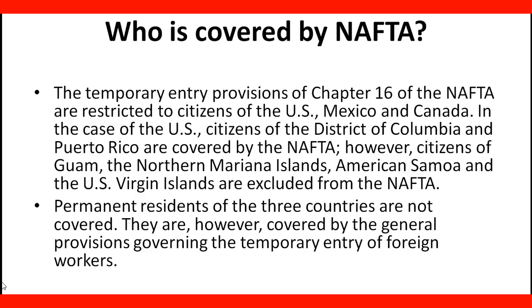Permanent residents of the three countries are not covered. They are, however, covered by the general provision covering the temporary entry of foreign workers.